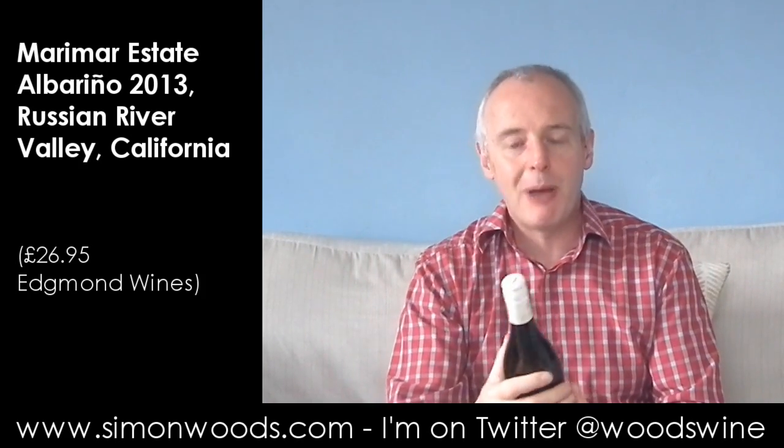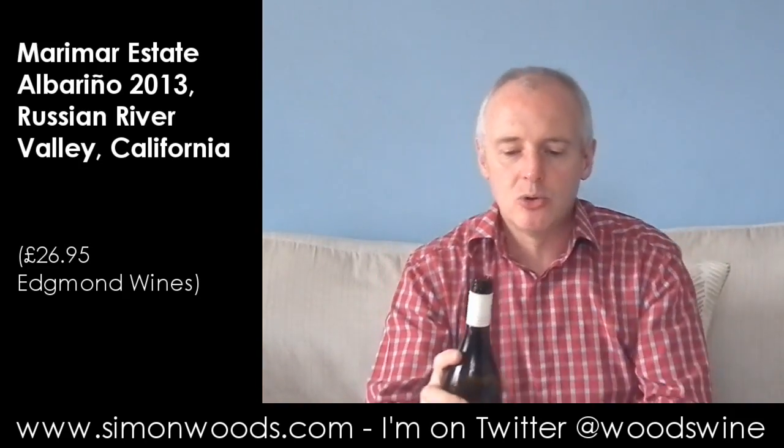Hi there, Simon from SimonWood.com. We're on Albarino today, but Albarino not from Spain, not from Rias Baixas in Spain, but from the Russian River Valley in California. Made by a Spanish family in the form of Marimar Torres. This is the 2013 Marimar Estate Albarino, estate grown and bottled, and as far as I know, not been near a barrel. Let's give it a whirl and see where we get to.